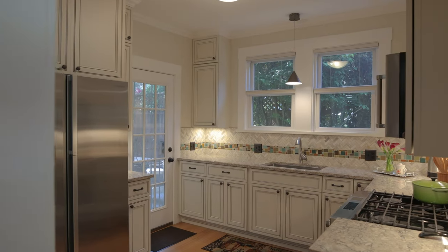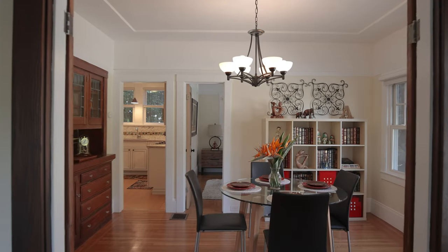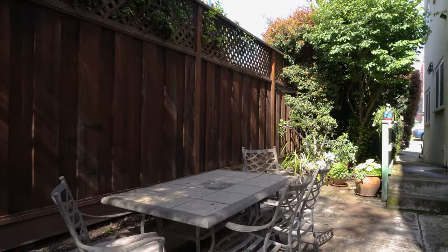The kitchen is fully equipped with modern appliances. Overall, this is a fantastic opportunity to own a beautiful condo in a great location here in Berkeley.